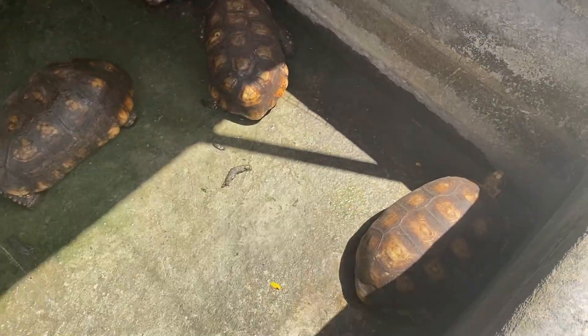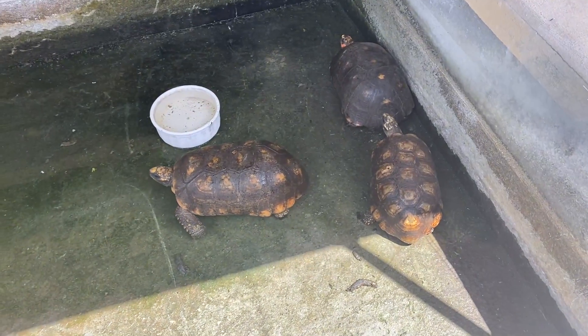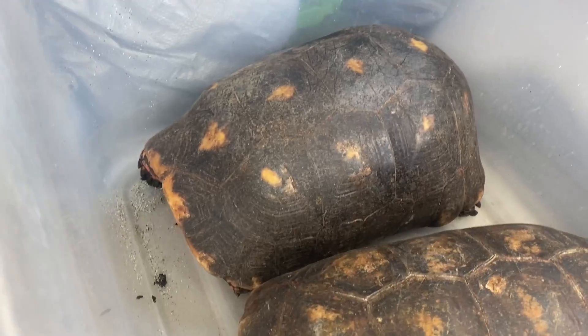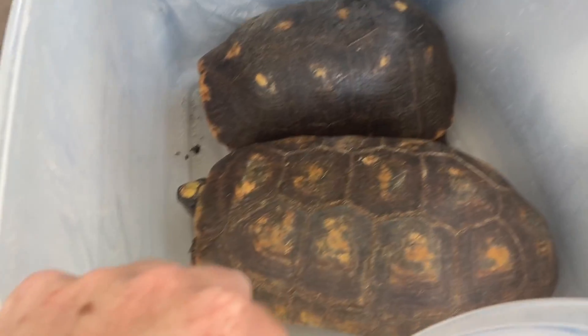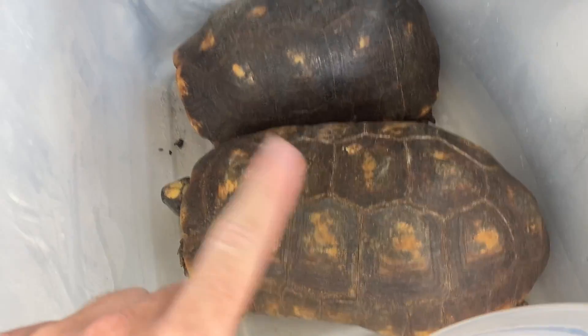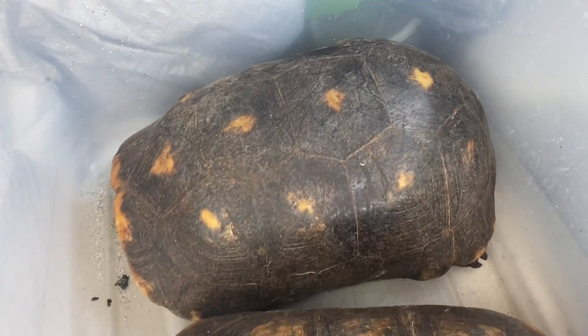I'll show you when I get them to my house. I'm at my friend's house right now, and I'm almost 100% sure these guys are all wild-caught, even the red foot. There's no real way of confirming that, but that's what I think.